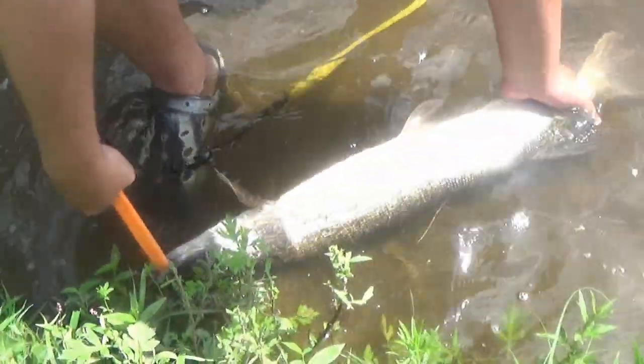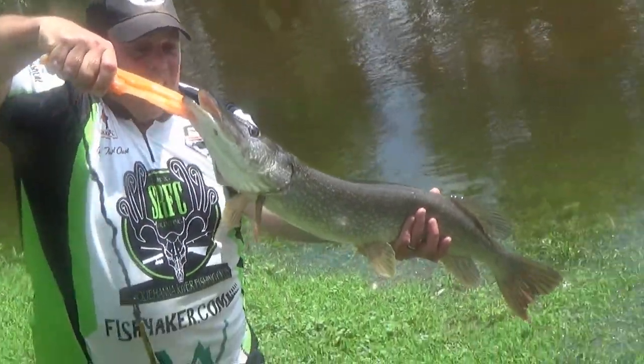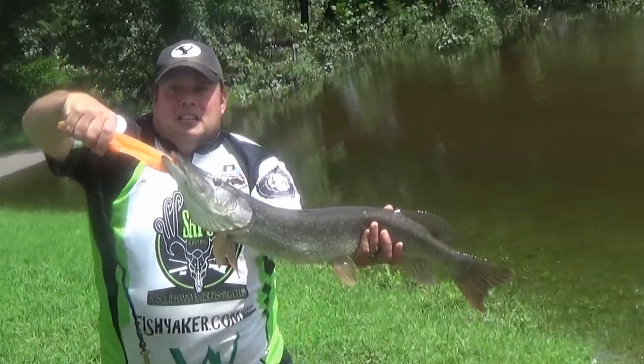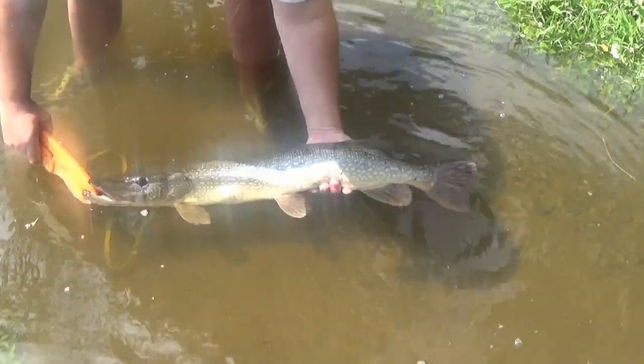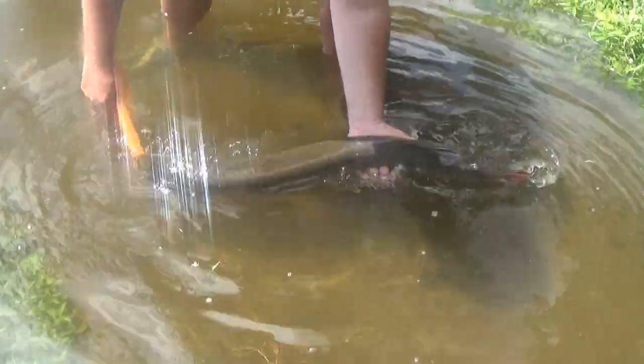Look at him! Whoo, guys! Beautiful, beautiful pike! Nice! Whoo! Caught him on a spinnerbait right up here, near the current eddy break over here. So let's go ahead and release this guy. Beautiful colors on him.